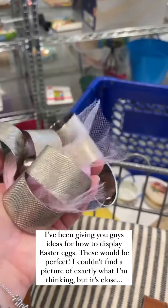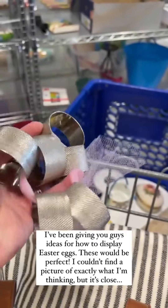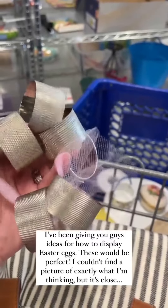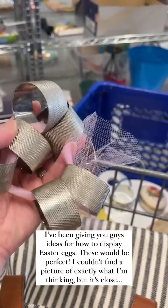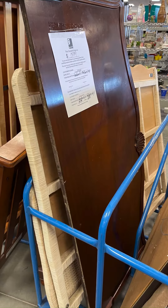I've been giving you some ideas for how to display Easter eggs, and I think these would be perfect for it. I couldn't find a picture exactly of what I was thinking, but I found something similar.